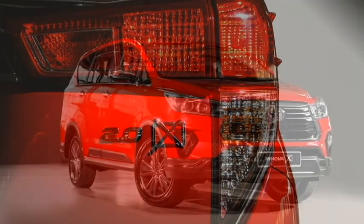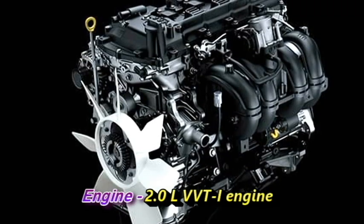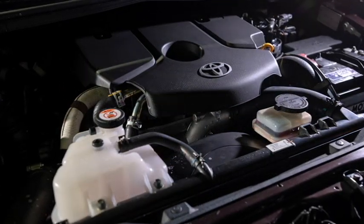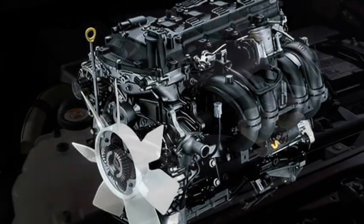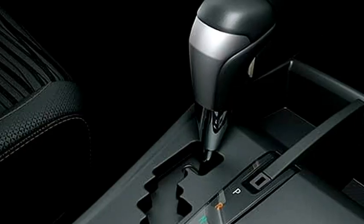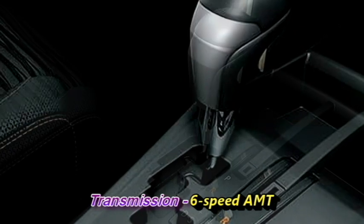In terms of power, globally the new generation Innova is selling with a 2-liter dual VVTI engine which can provide enhanced fuel efficiency and torque. The Indian specification is expected to get a diesel powertrain along with a hybrid system for the company's new diesel hybrid powertrain project named as 188D. The new Innova is expected to come with a 6-speed AMT gearbox.